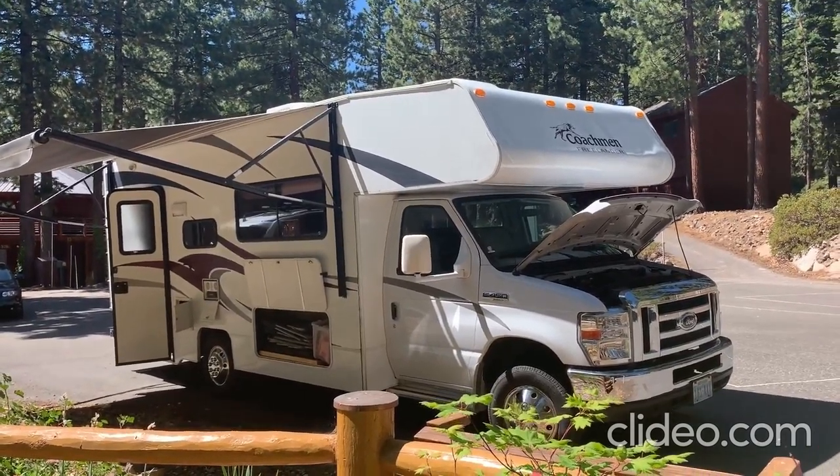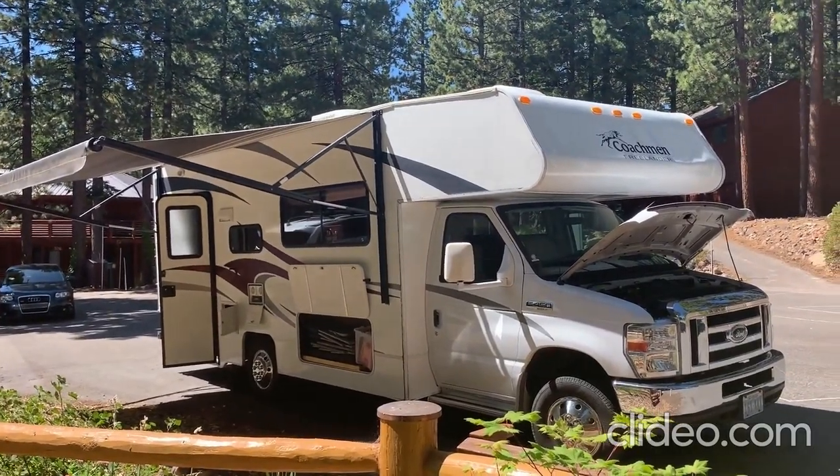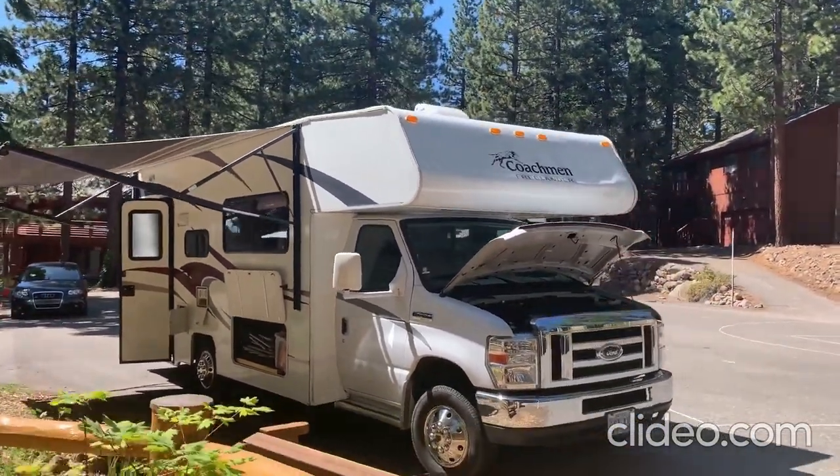Let's take a walk around this 2010 Coachman Freelander 23BB, lovingly nicknamed Tahoe because it's based here in Tahoe and it's a vehicle full of fun.